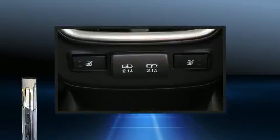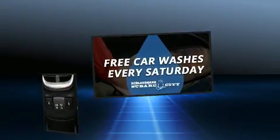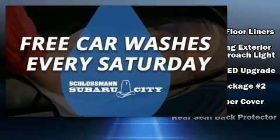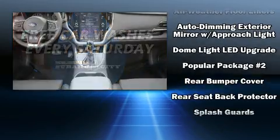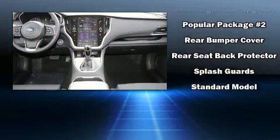Features such as automatic climate control and leather upholstery prove that economical transportation does not need to be sparsely equipped. Take assurance in side curtain airbags, providing head protection in the event of a severe collision.